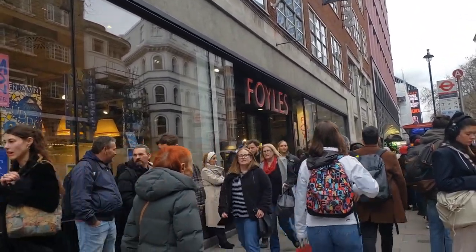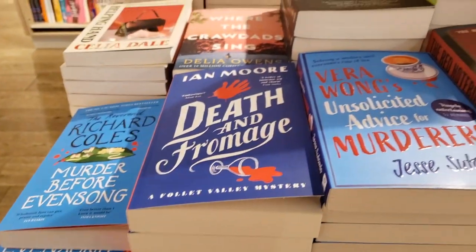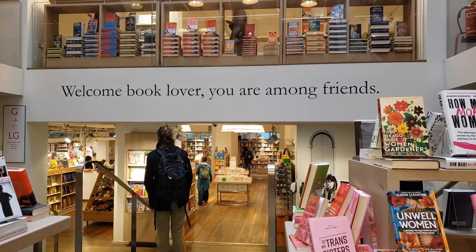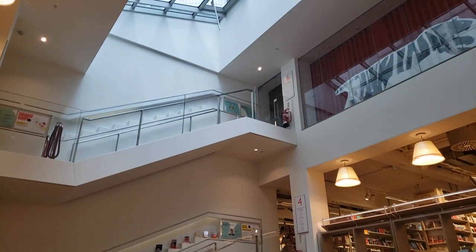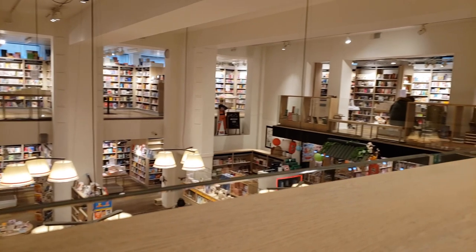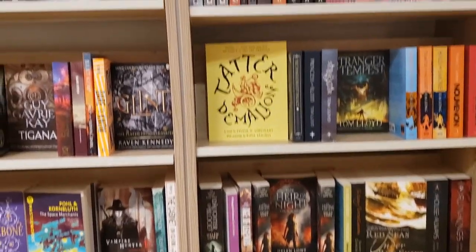Finally, the last bookshop I visited on this trip was Foyles, located on Charing Cross Road. I do think this one was my favorite bookshop, and I visited it on a less busy day so I took my time and browsed as much as I could. I love the layout — it was bright and open with five floors and a cafe at the top. It honestly has all the genres you could possibly want. I wandered around floors beyond just fantasy and found they even had music records and plant-based books, which was really fun.